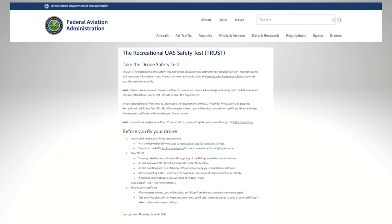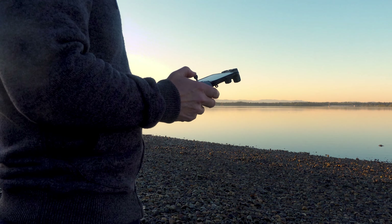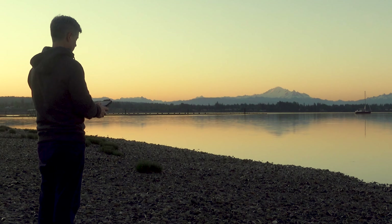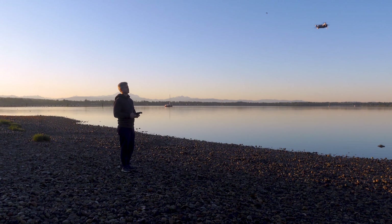Before you can fly your drone, there's yet another requirement: the TRUST test. This short and easy test confirms you understand the rules. It takes about 30 minutes and you actually can't fail, as it gives you free do-overs if you get the answer wrong. Once you've passed the TRUST test, you'll get a PDF certificate to keep on your smartphone or print out. Keep a copy of this certificate with you whenever you fly your drone. The link to the TRUST test is in the description below.